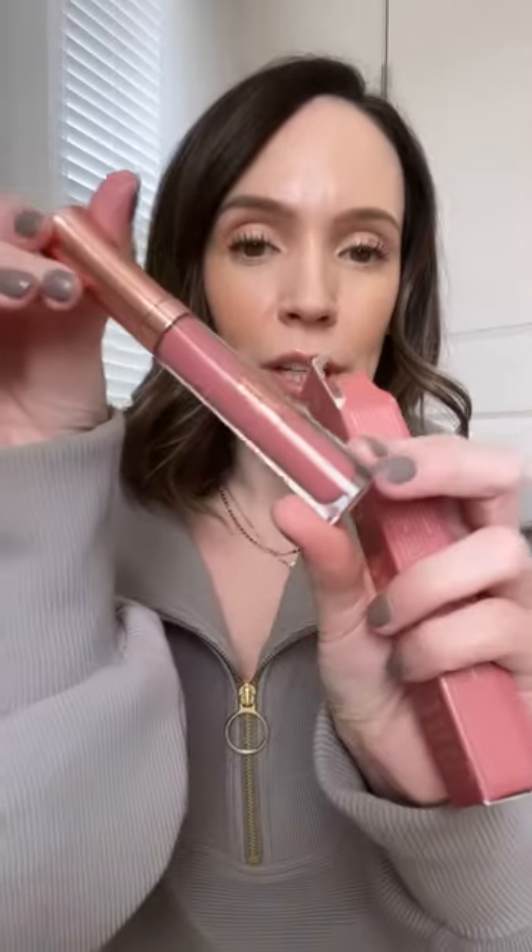Buxom sent over some of their eye and cheek palettes as well as their plumping lip creams. If you've never tried their lip polishes or their lip creams, they're almost like an old school plumping gloss — kind of sticky, kind of tacky, but they last a really long time and they look amazing on the lips. This color Whitney is absolutely beautiful.